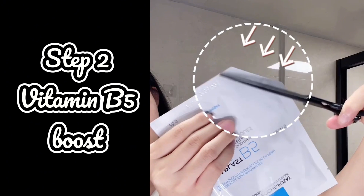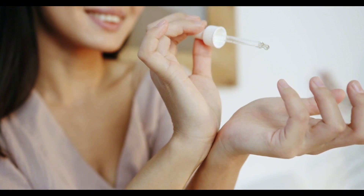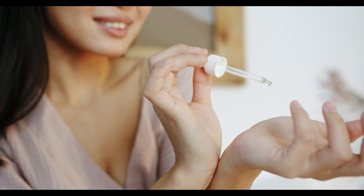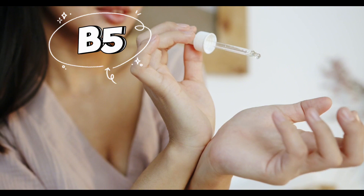Vitamin B5 boost. Vitamin B5 is a skincare superhero — it locks in moisture, calms redness and helps heal your skin. I apply a few drops of serum or a dollop of cream with vitamin B5 to my entire face and gently massage it in.